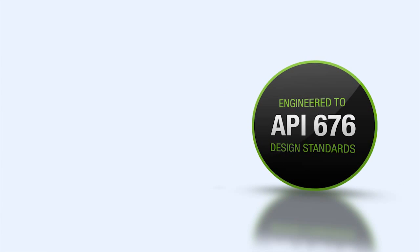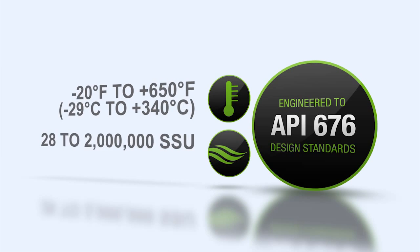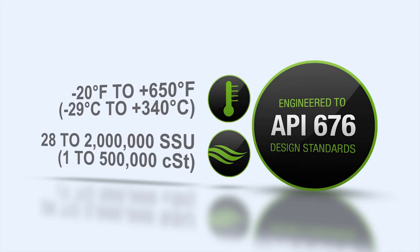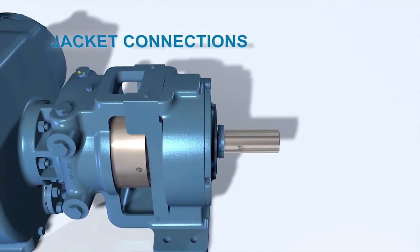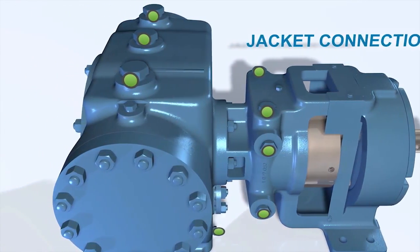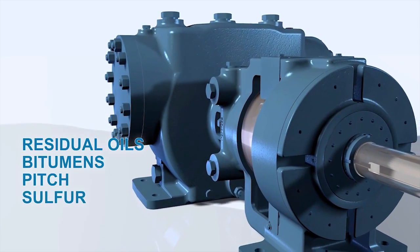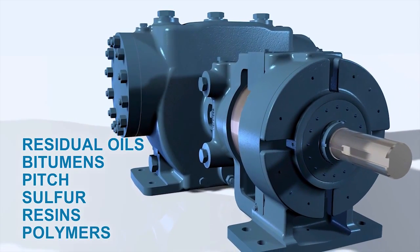With a broad viscosity and temperature range, the XPD is capable of handling everything from 28 to 2 million SSU, or 1 to 500,000 centistokes. With jacketing as a standard feature, the pumps can be used for melting ambient temperature solids like residual oils, bitumens, pitch, sulfur, resins, and polymers.